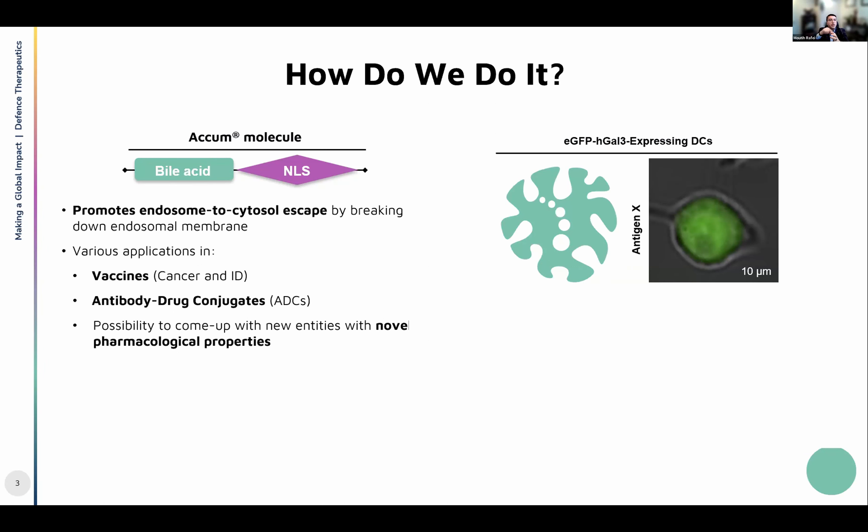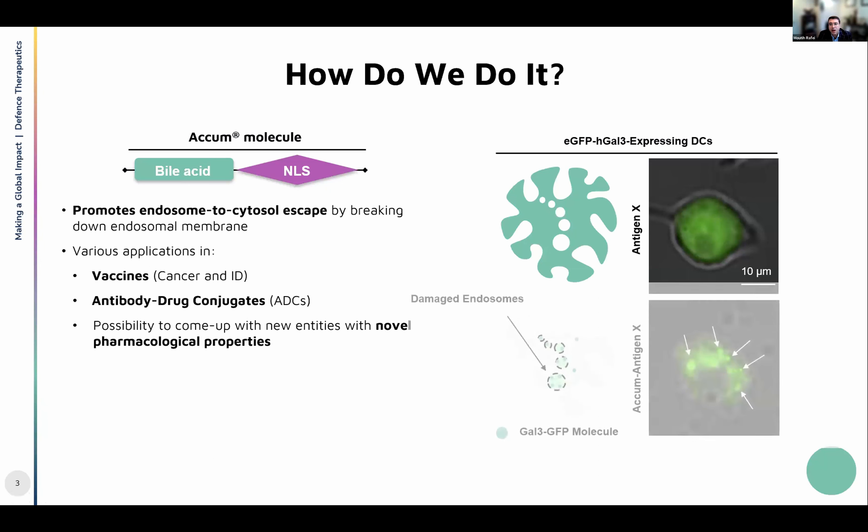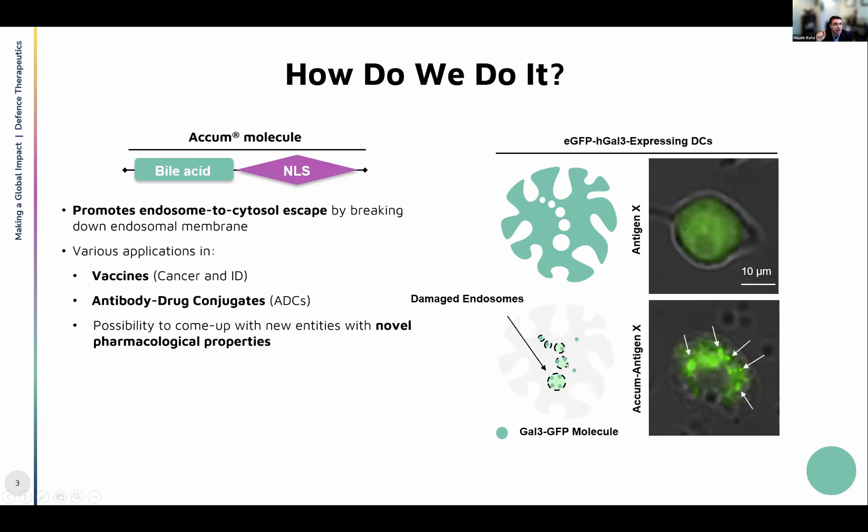In order to bypass this issue, we are using the Acume platform, which is a small molecule composed of a bile acid fused to a peptide sequence — which could be a nuclear localization signal or any other peptide sequence targeting specific areas in the cell. This technology allows us to promote what we call endosome-to-cytosol escape — leaving the endosome before acidity takes place and before we start seeing degradation of the product. That ensures your vaccine, antibody drug conjugate, or any other molecule will get into the cytosol and eventually enter other organelles such as the nucleus.